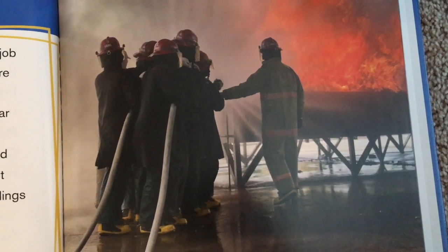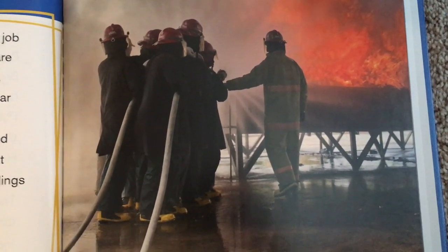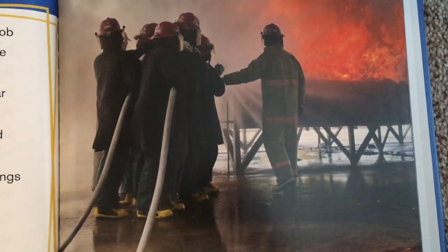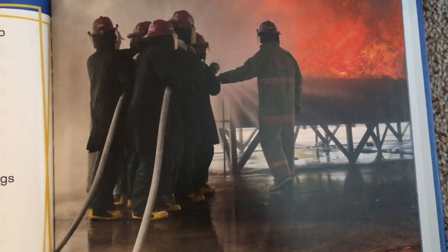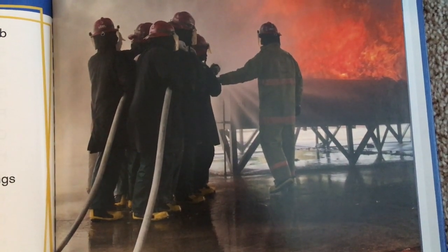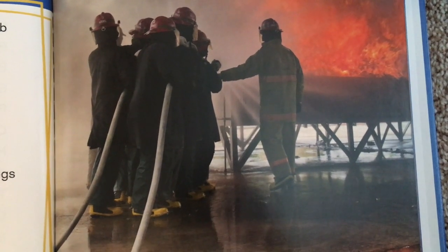Firefighters are community helpers who make it their job to save lives. They control fires and rescue people who are in danger. They fight small house fires and big forest fires. Firefighters also help with other emergencies such as car crashes and medical troubles. Firefighters use many tools to help them fight fires and stay safe.